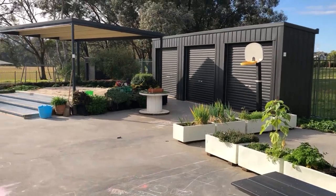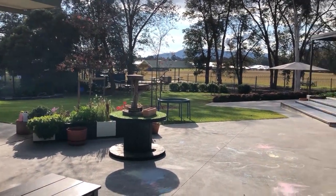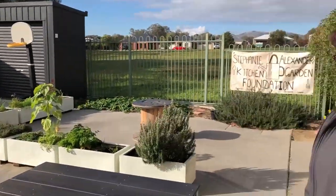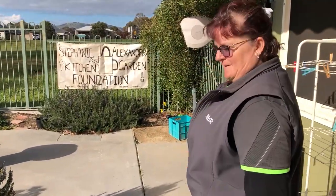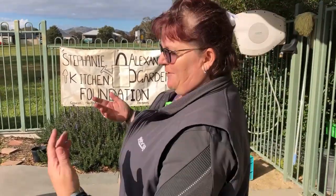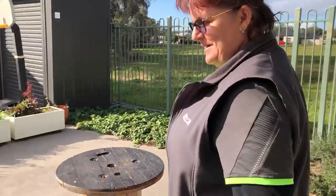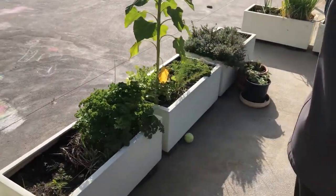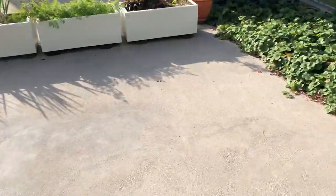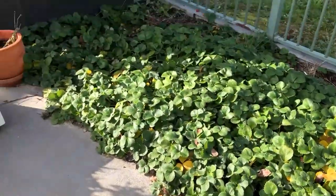We come out here in all sorts of weather. One of our focuses is our Stephanie Alexander Kitchen Garden — we plant paddock-to-plate produce, teaching the children about growing their own food, utilising it in our cooking, and in take-home projects for our families. We've got a very productive strawberry patch, which is quite a popular part of our program.